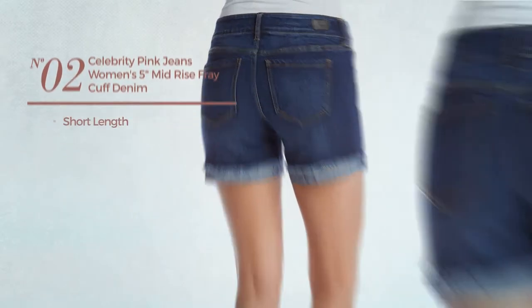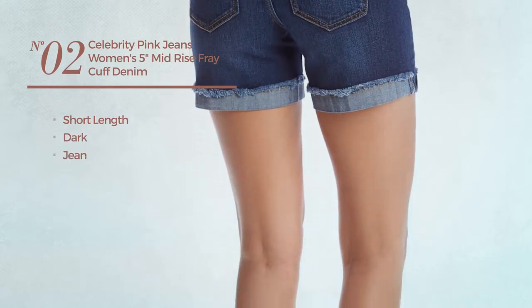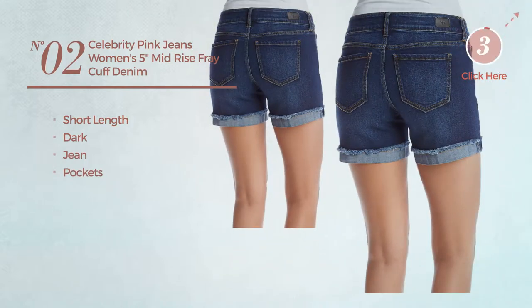Number 2. A Short Length Jeans featuring a dark look, crafted from Jean, with pockets. Available in 5 more colors.